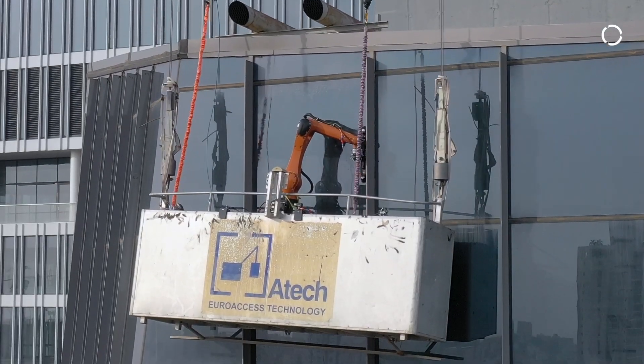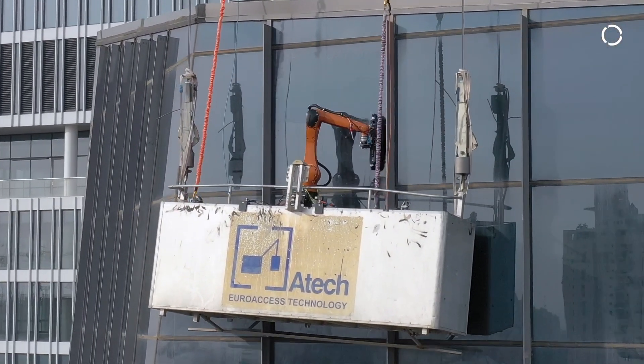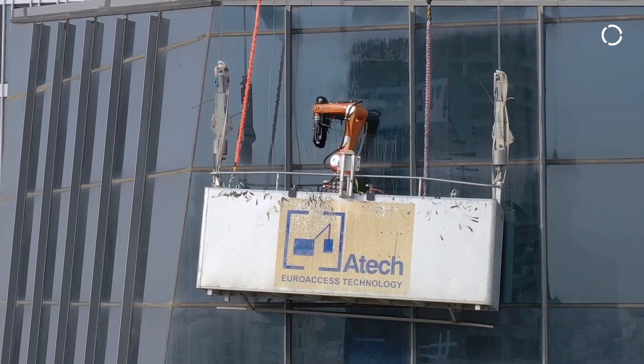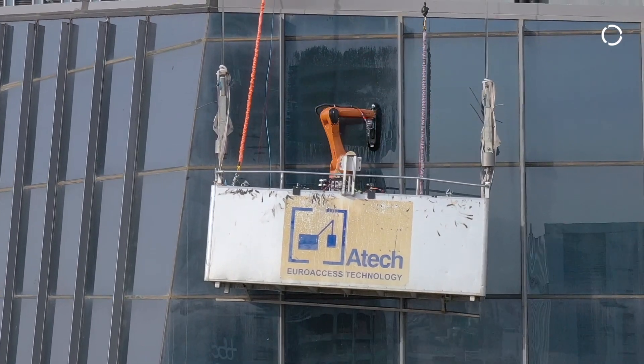Today was the first day in New York City's history where a window was cleaned by a robotic window cleaning unit. The KUKA arm is one of the first projects completed, and really using the arm to mimic the human cleaning motion, which is proven to provide very clear cleaning quality.